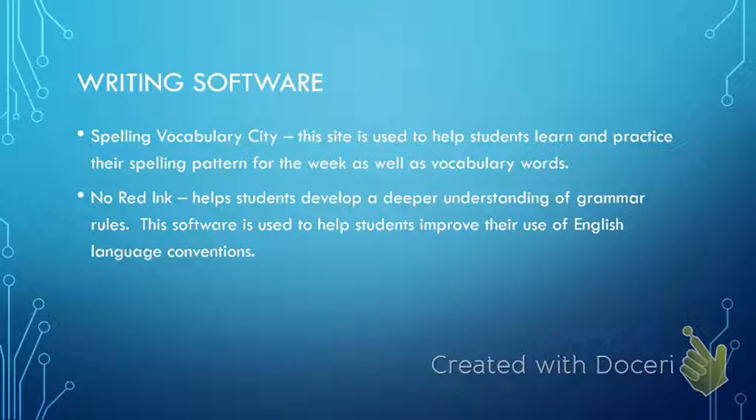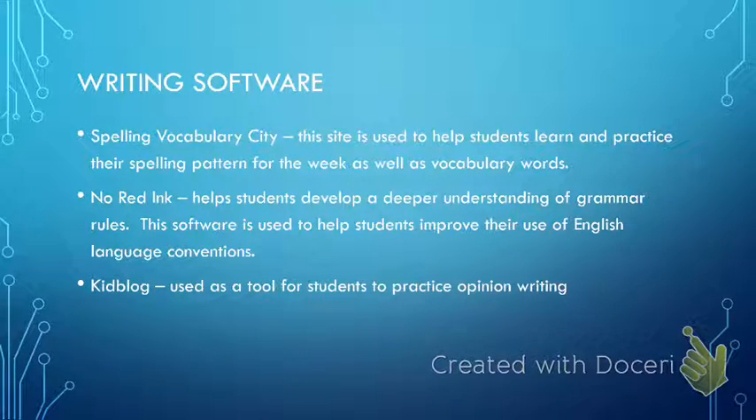I also use No Red Ink in my room — No Red Ink is a site for grammar, and it really helps my Read 180 students with English Language Conventions. I'll pick a lesson for the week and students will go through that lesson. I don't always have time to cover grammar as thoroughly as I would like, so this is another way I'm extending the learning outside of my classroom and exposing my students to the grammar skills they need to improve.